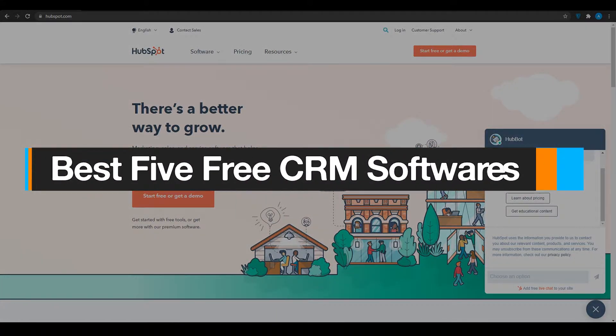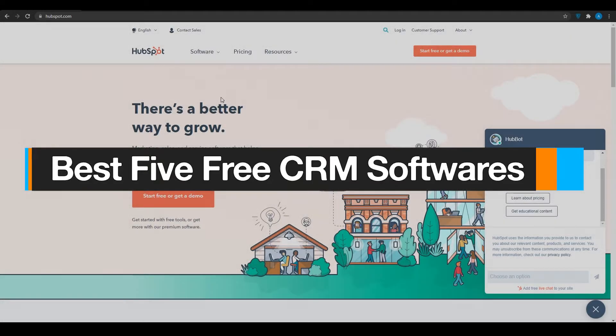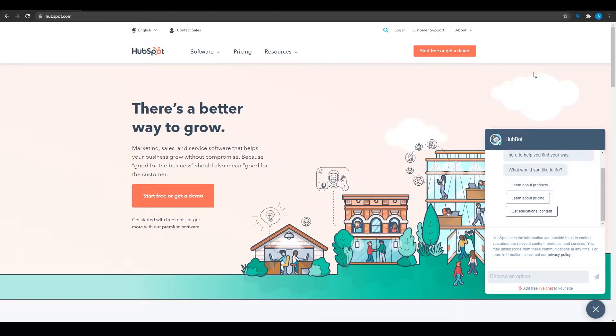Best 5 free CRM softwares for small businesses. In this video, I'm going to be showing you the top 5 best CRM softwares for your business, for your personal use, or for your sales team. These softwares are going to ensure success for your team, and you will definitely enjoy them if you are passionate about sales. So without wasting any more time, here is software number one.